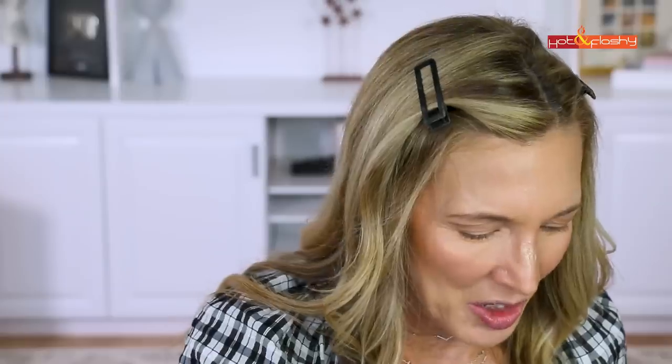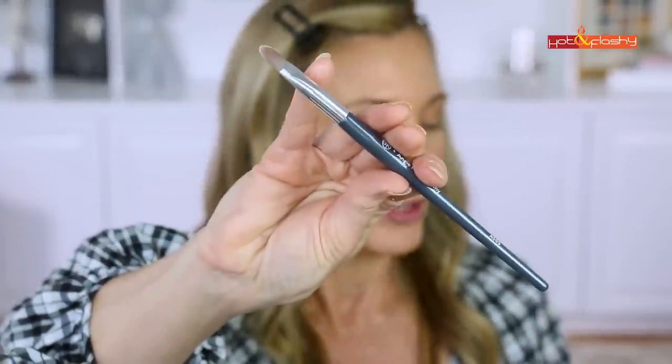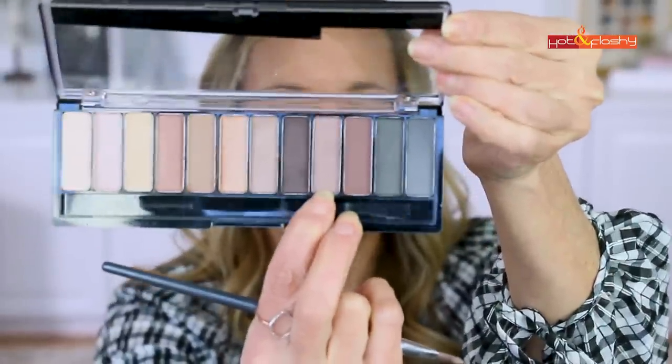I start with a smaller crease brush to place the shadow, then use the bigger A503 brush to blend it out. With the A504 brush I'm picking up a nice dark maroony-brown shade to make a little wedge at the outer corner, defining where the winged eyeliner will go. Then going back in with the A505 flat brush to lay a mauve shimmer on the center of the lid. The good news is these shimmers aren't glittery — great for a more mature person who wants light reflection without heavy glitter.